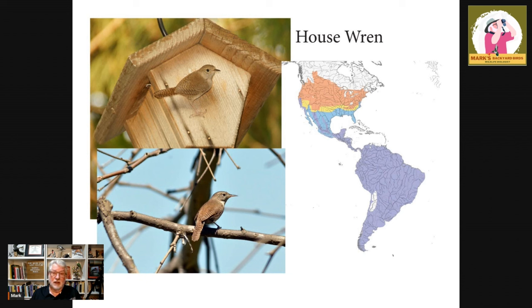Especially on this side of the planet — look at this range map. All these range maps are from the Cornell Lab of Ornithology, and they do an outstanding job. You can see house wrens nest all the way up into Canada, through North America, into the Caribbean, down into Mexico, and all the way to the southern tip of South America. It's an amazing little creature, and it migrates great distances, though some may only migrate a short distance.